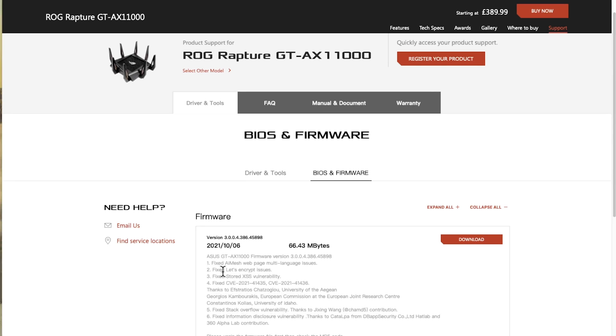Secondly, they've fixed the Let's Encrypt issue. That's related to Dynamic DNS. So if you're using the Asus DDNS, No-IP, or any of those services that give you a web address — something like router.myrouter.com instead of your IP address — that's what the service does. Let's Encrypt is a free service that gives you an SSL certificate, which gives you a padlock like you see on online banking or most websites. Instead of self-signed certificates that give you warnings, this gives you a proper certificate signed by an official certificate authority.